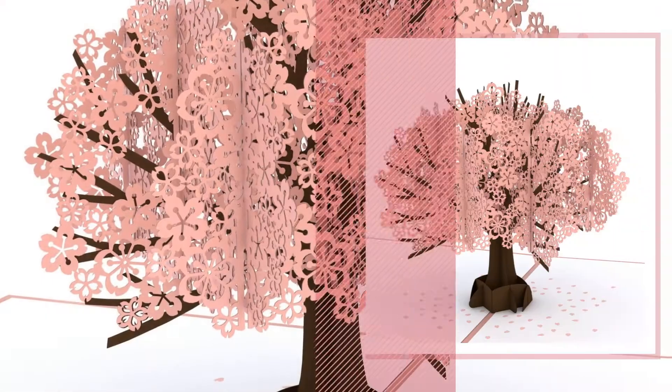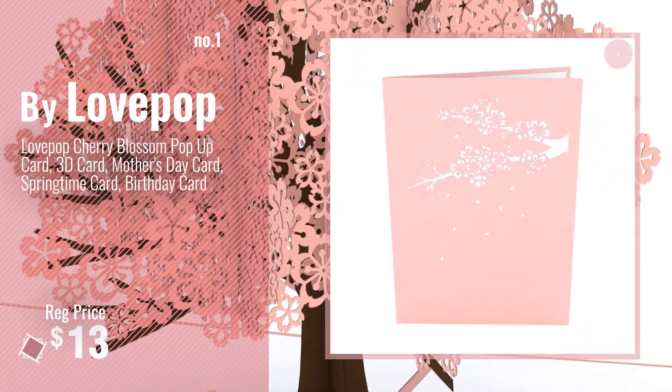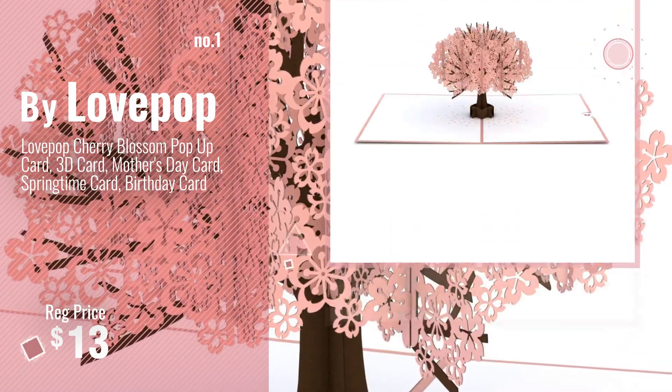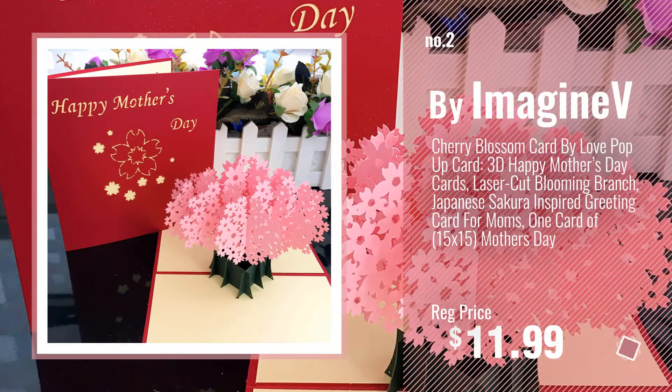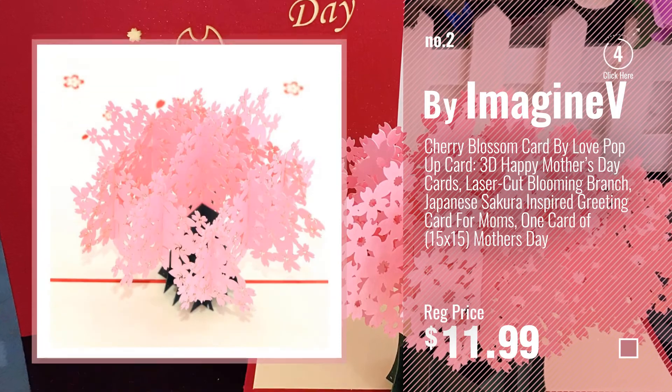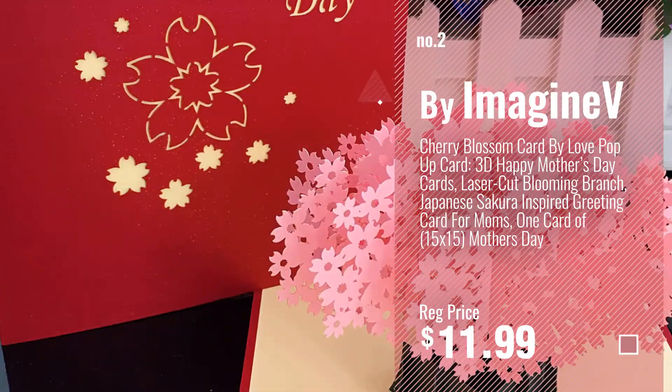Number 1, by Lovepop. Watch this video, choose your favorite. Number 2, by Maginev. Number 3, by Lovepop.